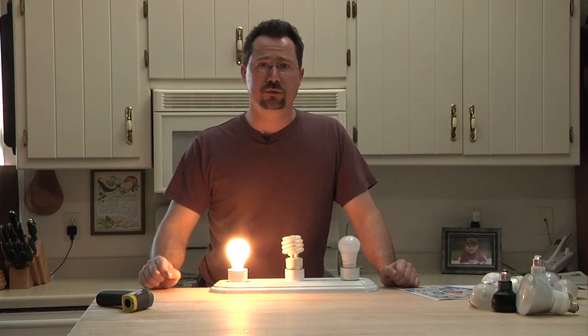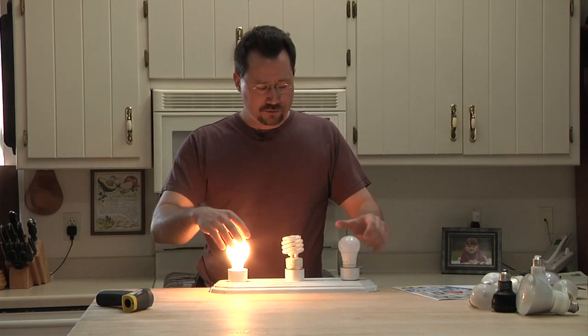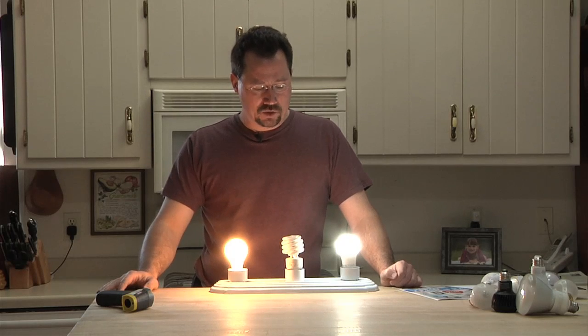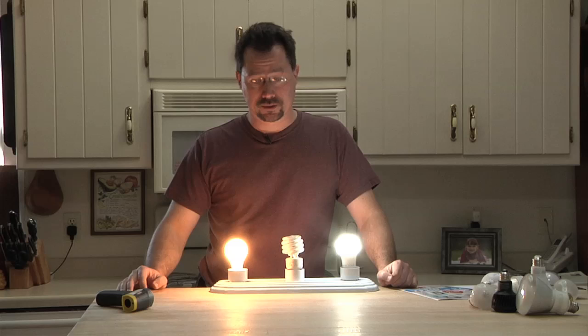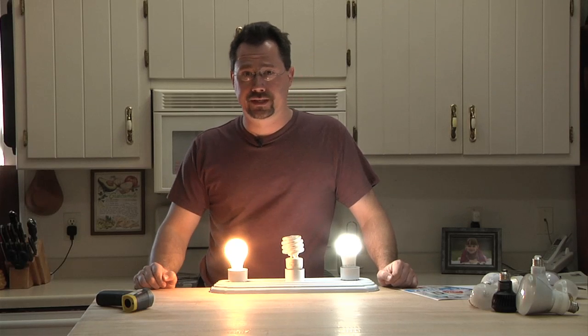Watts is how much energy you're using — it's how much electricity you're going to pay for. So if you've got two light bulbs and one uses 8 watts and one uses 60, you're going to pay a lot more on your electric bill with that old-fashioned incandescent bulb.